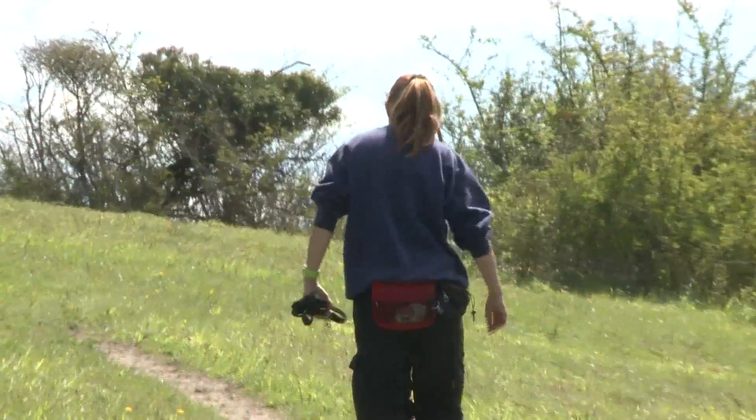The manager responsible for the Darland Banks is Alison Reuter, a reserve warden for the Kent Wildlife Trust.